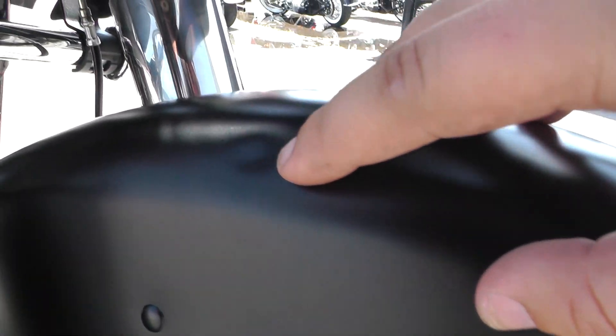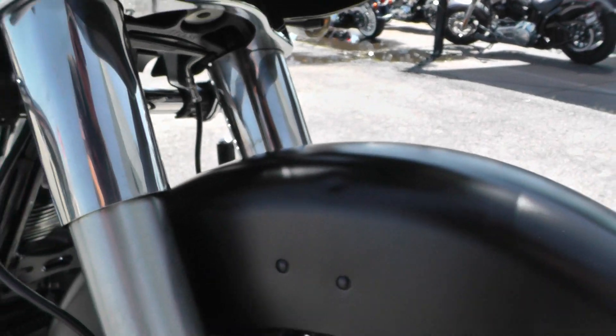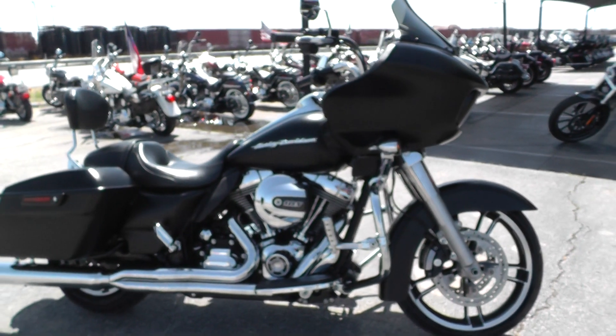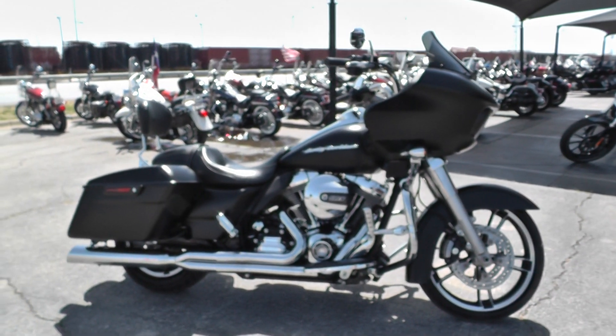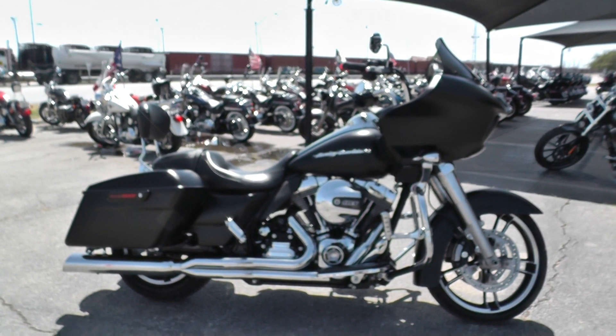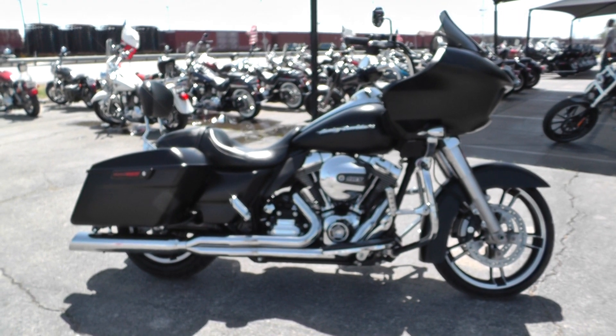It's got a small little ding right there in the front fender, but it's a great running bike. If you'd like to know more about it, you can contact our sales team toll free at 888-400-1151.